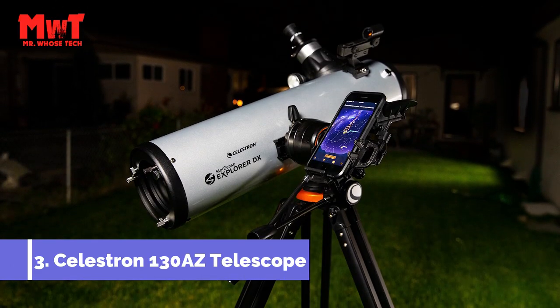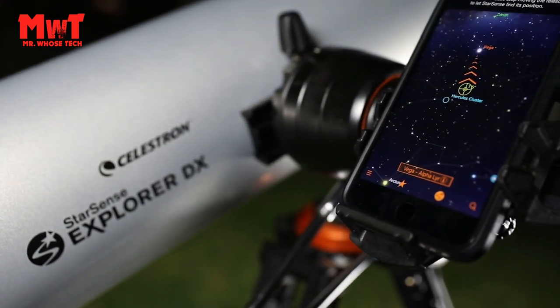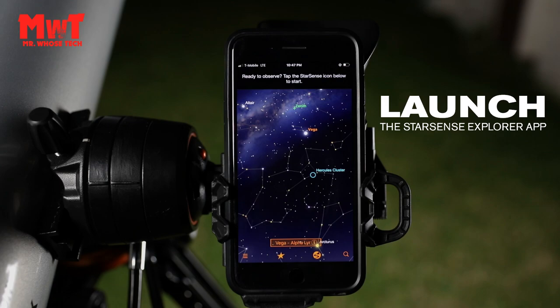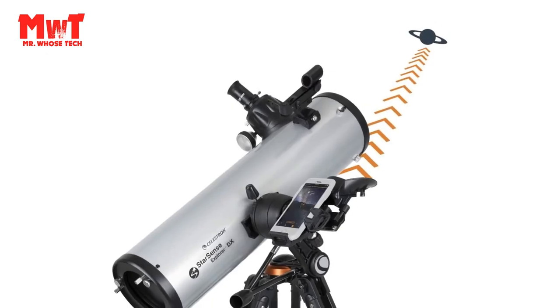Number 3: Celestron 130S Telescope. Perfect for beginners — with StarSense Explorer, there's no learning curve. On your first night out, you'll be able to view a variety of celestial objects such as planets, double stars, star clusters, nebulae, and more.